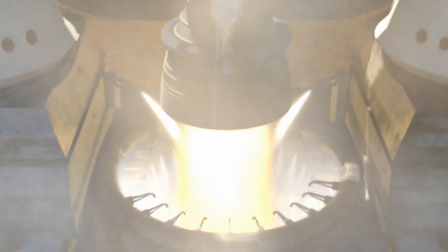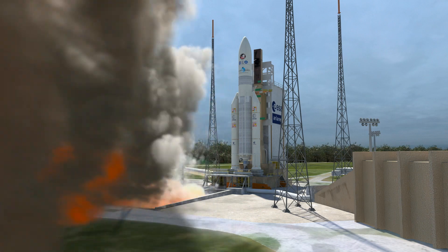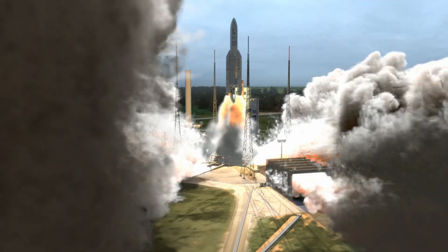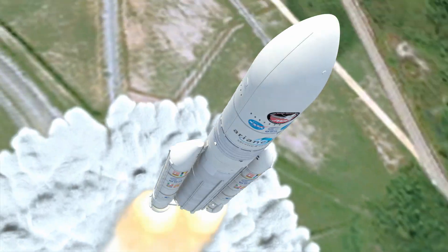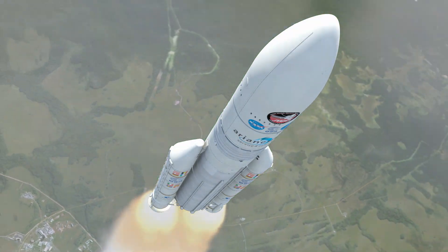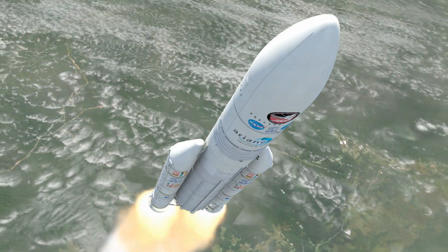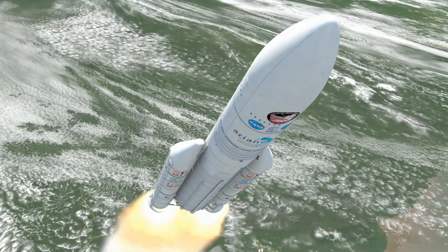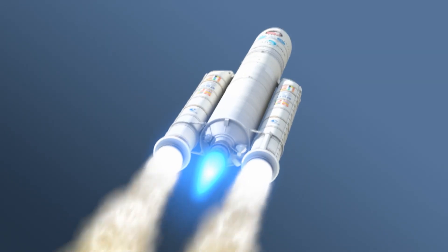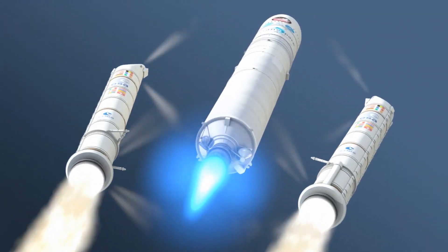Seconds before liftoff, the Ariane 5's liquid-fueled engine comes to full power, followed by the ignition of the two solid rockets. We have liftoff. Webb's spacecraft ascends nearly vertically through the heavy lower atmosphere of Earth. As the rocket reaches maximum acceleration, the spent solid rocket motors are jettisoned safely into the Atlantic Ocean.